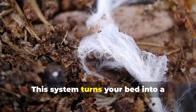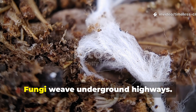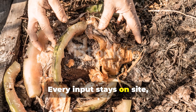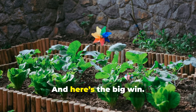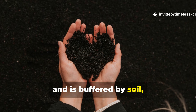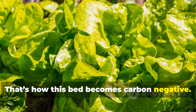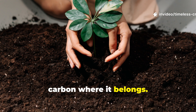This system turns your bed into a living engine. Microbes work non-stop. Fungi weave underground highways. Worms arrive naturally without being purchased or managed. Every input stays on site, feeding the soil instead of filling trash bags. Because decomposition happens underground and is buffered by soil, most of that carbon stays locked below the surface. That's how this bed becomes carbon negative — you're not just reducing waste, you're actively storing atmospheric carbon where it belongs.